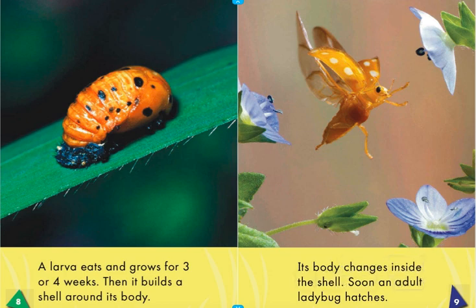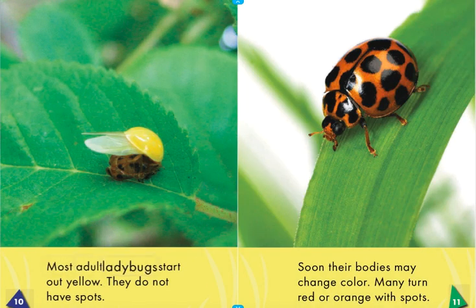Its body changes inside the shell. Soon an adult ladybug hatches. Most adult ladybugs start out yellow.